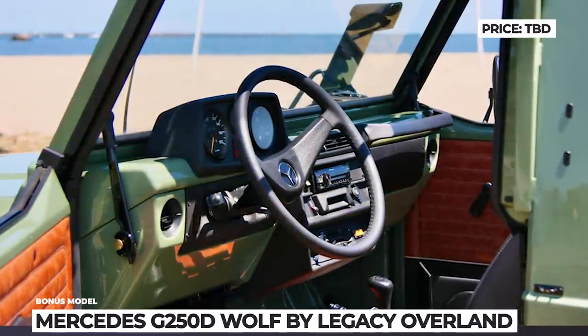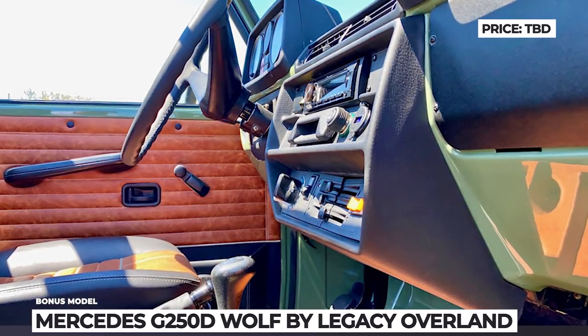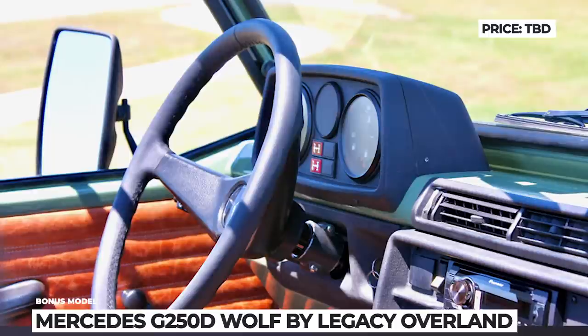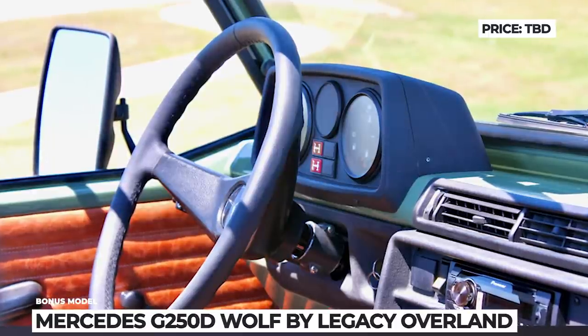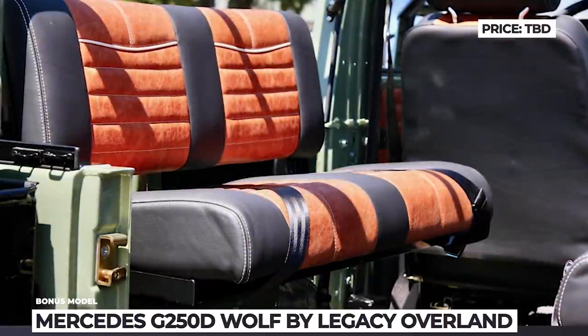The suspension system has many OEM parts untouched but is assisted by new Bilstein shocks. To make this G-Wagon more suitable for civilian use, Legacy Overland also installed new LED lights, rebuilt the dash, added custom air conditioning, and re-upholstered the interior in full-grain leather.